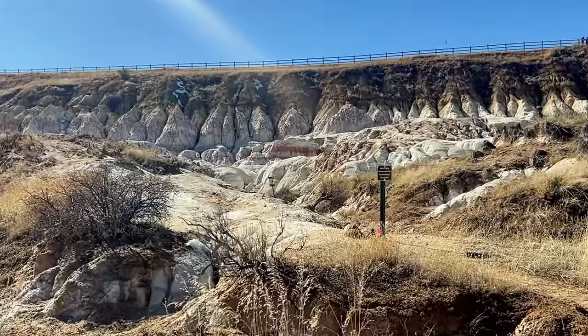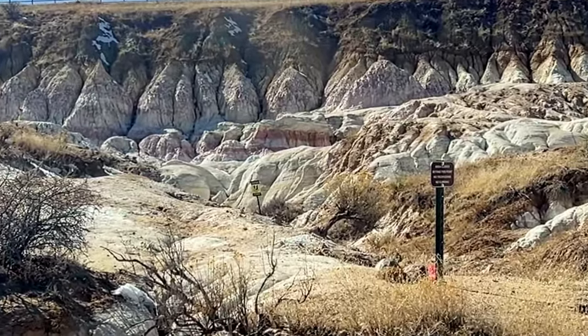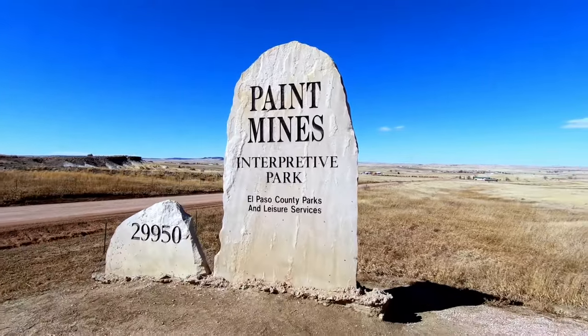This is Aunt Shazie's Not So Shorts. Normally we do videos of a minute or less, but today we're going to take a longer look at the Painted Mines Interpretive Park, about 45 miles east of Colorado Springs, Colorado.